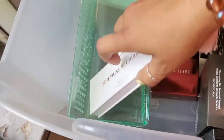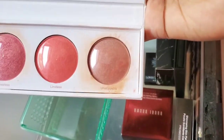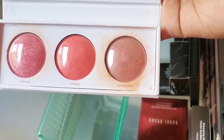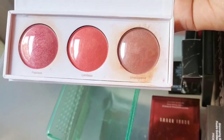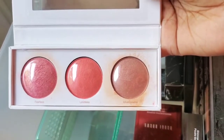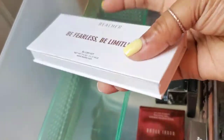Here is the Real Her 'Be Fearless, Be Limitless' blush set. Look at this — it's still protected. When I first used it, I really wasn't feeling the way it was packaged, because every time you tried to dip your brush into it, it got really weird. So I'm going to declutter her.